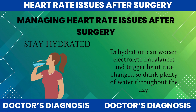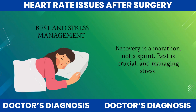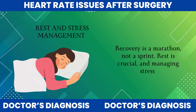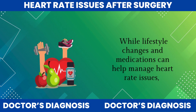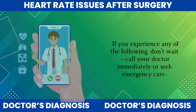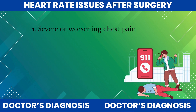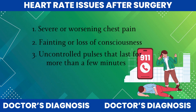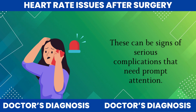Stay hydrated — dehydration can worsen electrolyte imbalances and trigger heart rate changes, so drink plenty of water throughout the day. Rest and stress management: recovery is a marathon, not a sprint. Rest is crucial, and managing stress through relaxation techniques like deep breathing or meditation can help keep your heart rate stable. While lifestyle changes and medications can help manage heart rate issues, knowing when to seek medical attention is essential. If you experience severe or worsening chest pain, fainting or loss of consciousness, uncontrolled pulse lasting more than a few minutes, or severe shortness of breath, call your doctor immediately or seek emergency care. These can be signs of serious complications that need prompt attention.